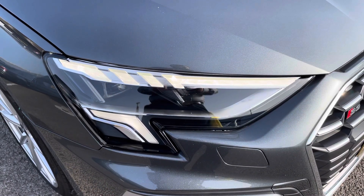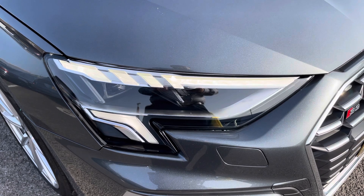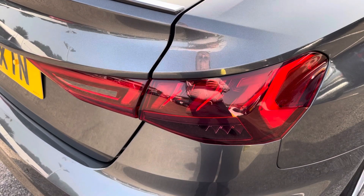The LED headlights create great visibility in all road conditions. And here we do also have the rear lights as well.